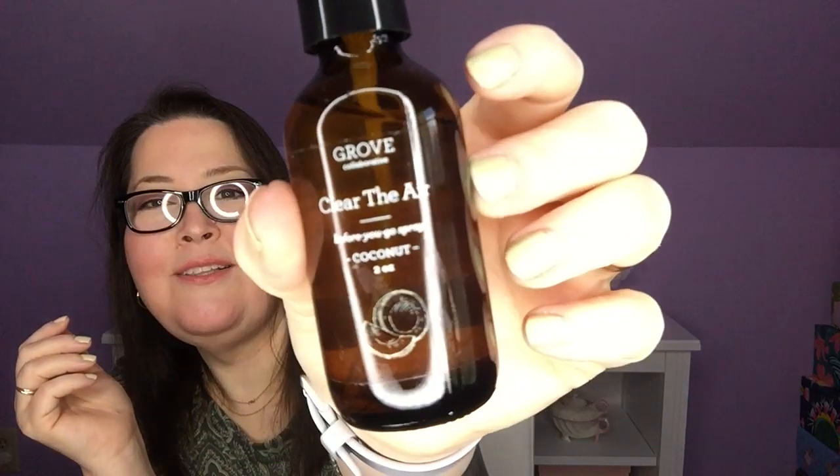I also have the Clear the Air spray. I'm always intrigued by it — I have gotten the Poo-Pourri that you spray before you go in my FabFitFun boxes in the past. I keep it in my guest bathroom just in case people want to give it a try. This is Grove's version and it is coconut flavor. It's a nice little apothecary bottle-looking product and it's two ounces. So we will give that a try and see how it works.